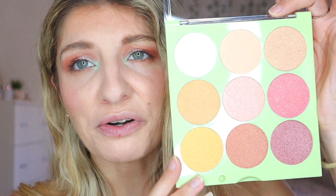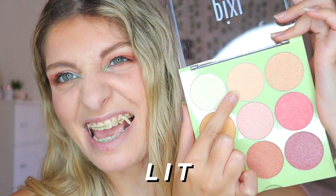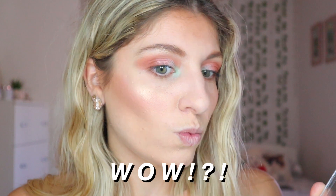So now for highlight, I'm going to use this one — the palette called Mind Your Own Glow, Find the Light. I'm going to take the middle one, which is called Lit. And that's why I want to choose it — because it's lit. I like how we have different coloured highlights as well. Wow. The glow is insane. So pretty. Absolutely love this.